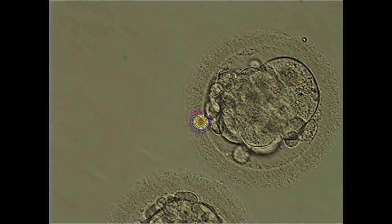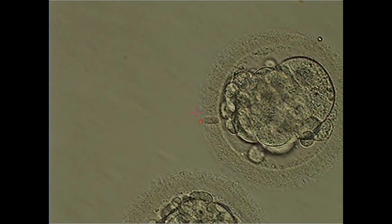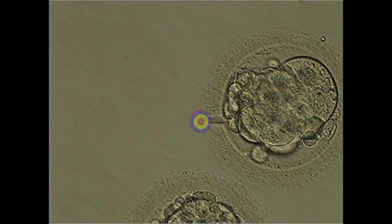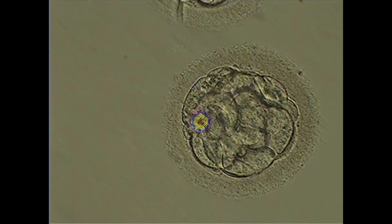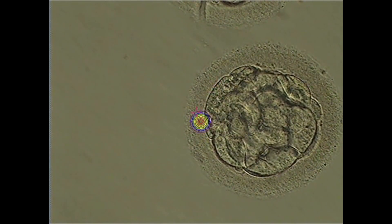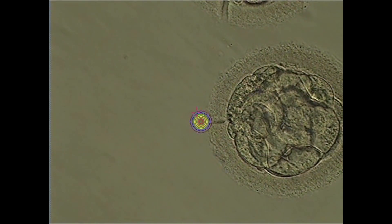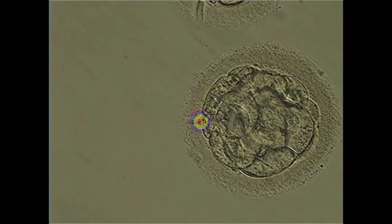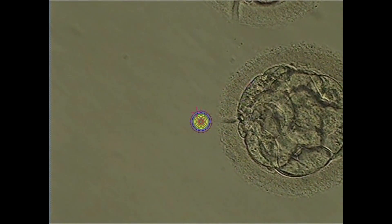We prepare the embryos for biopsy on day four by performing assisted hatching. Using a laser we create a small hole in the embryo shell. This is done to ensure that the embryo hatches on day five when the blastocyst starts to form a fluid cavity. This procedure does not harm the embryos in any way. We do not grade the embryos or update patients on the development on day four, as embryos can look good on day four but not develop into blastocysts on day five. If they do develop further, we still need to evaluate whether they are of good enough quality on day five to survive the biopsy and freezing procedures.